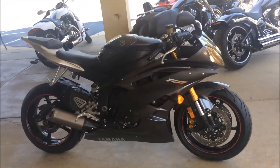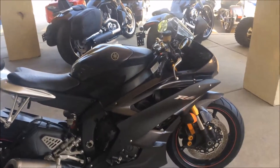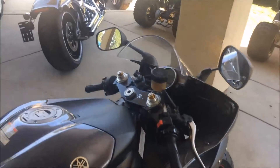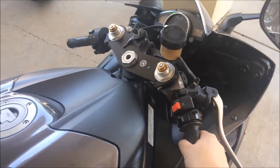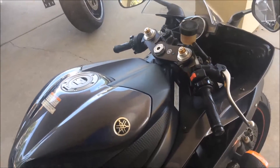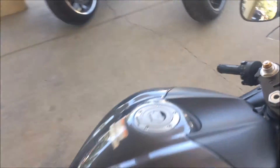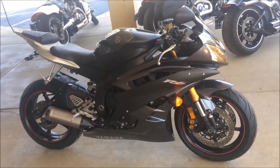Now that the weather is finally starting to cool off just a little bit, it would be a great time to get out and ride. And if you're going to get out and ride, why not ride an R6? Sounds great, looks great. Redline's at 16,500 RPM. So if you're looking for a great time, come check out this R6.